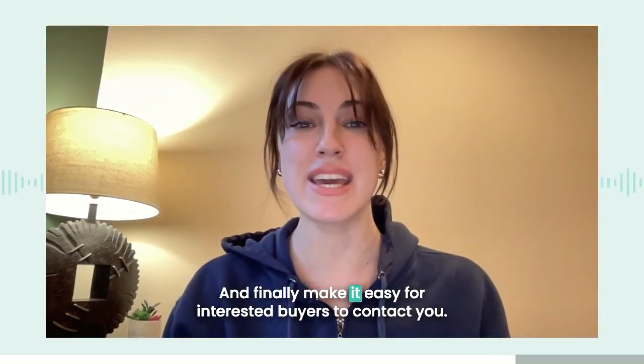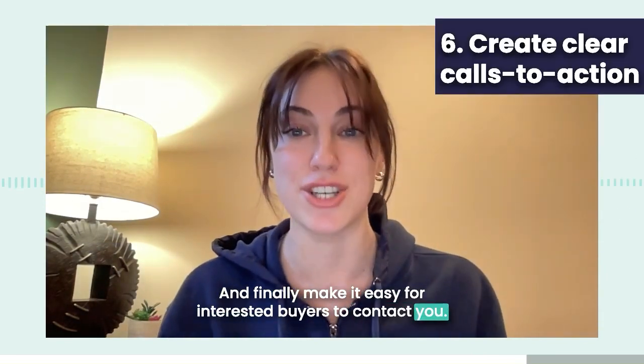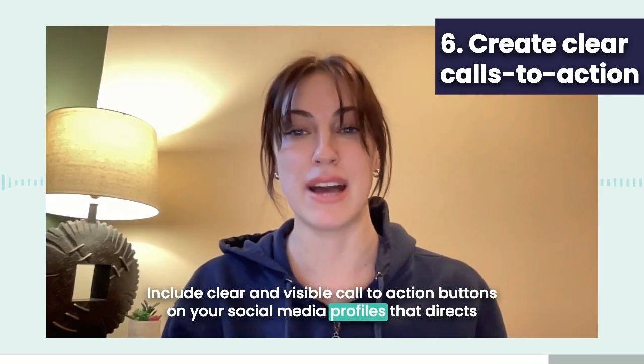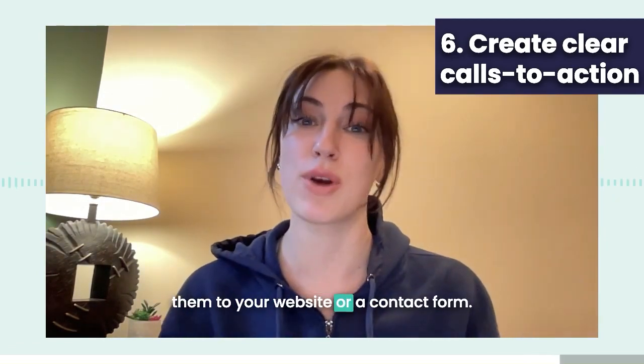And finally, make it easy for interested buyers to contact you. Include clear and visible call-to-action buttons on your social media profiles that direct them to your website or a contact form.